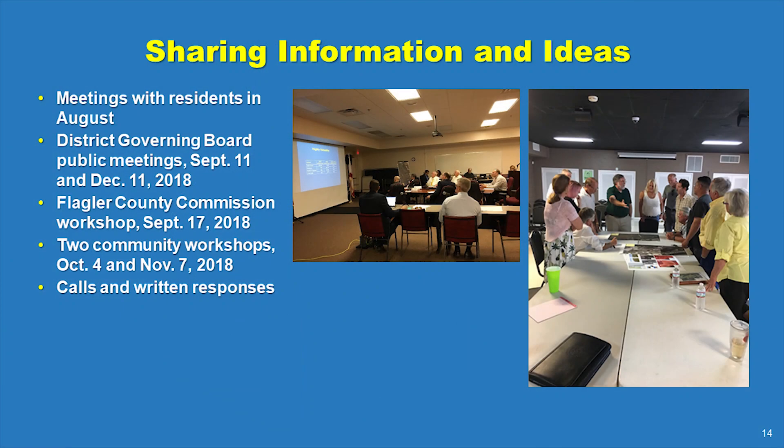Recognizing interest by stakeholders, including neighboring residents and commercial and recreational anglers, the agency partners are working to provide up-to-date information and answer questions about the project, its benefits, and the day-to-day operations it entails.